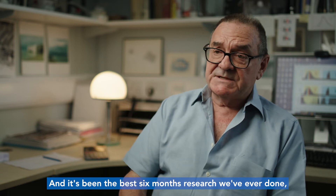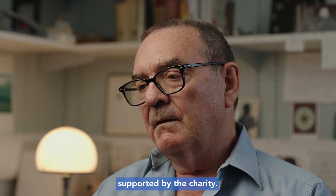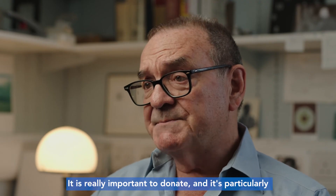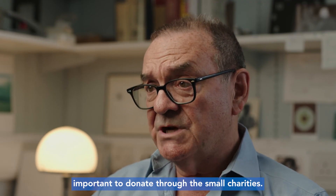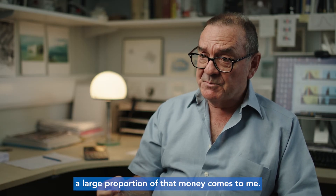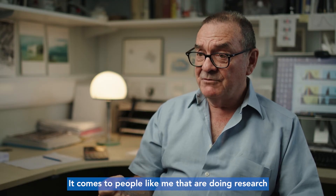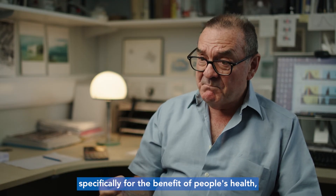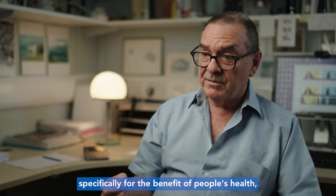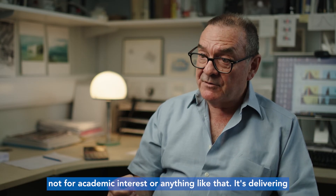It's been the best six months of research we've ever done, supported by the charity. It is really important to donate, and it's particularly important to donate through the small charities. When you actually donate to that charity, a large proportion of that money comes to people like me that are doing research specifically for the benefit of people's health — not for academic interest or anything like that. It's delivering.